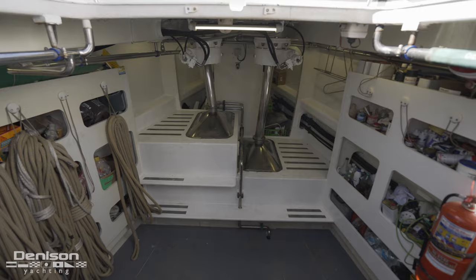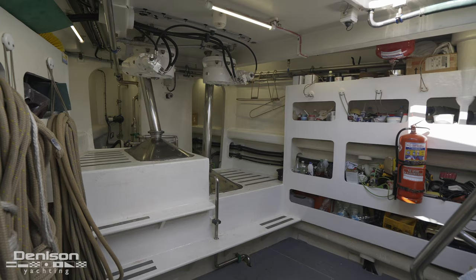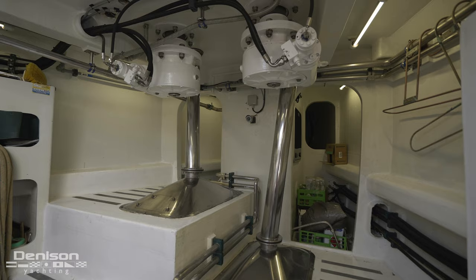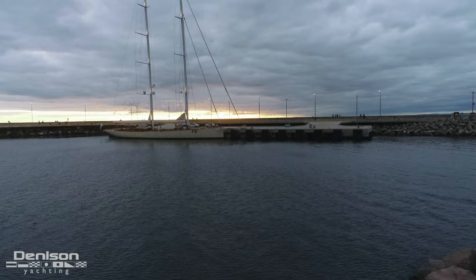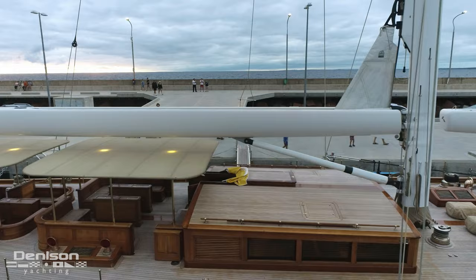This area offers storage for everything from lines and fenders to tools and cleaning supplies. This is also where we see the chute that the anchor chains pass through, as the chain is hidden below this locker. Now let's take a look at the masts, which, like the hull, are constructed of carbon fiber — that goes for the booms as well.